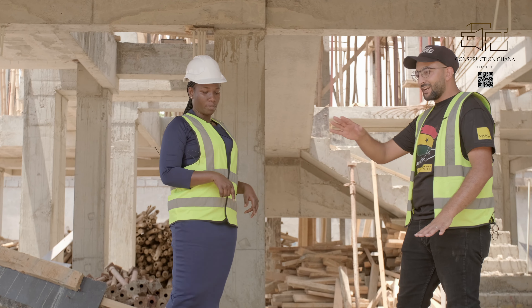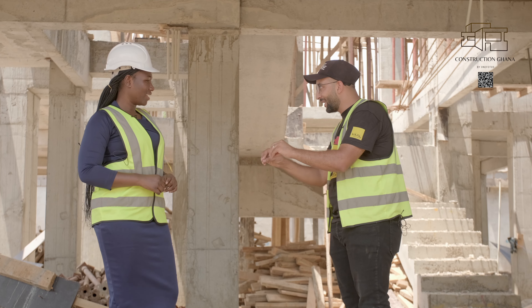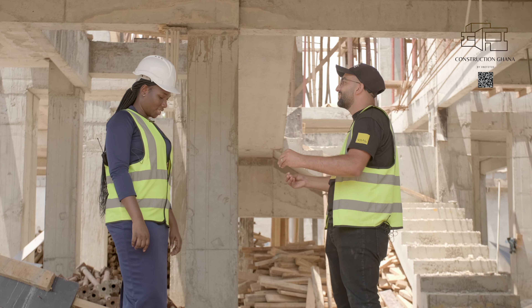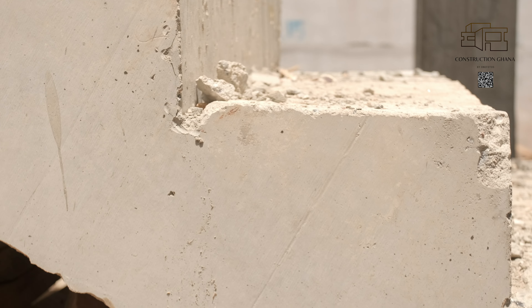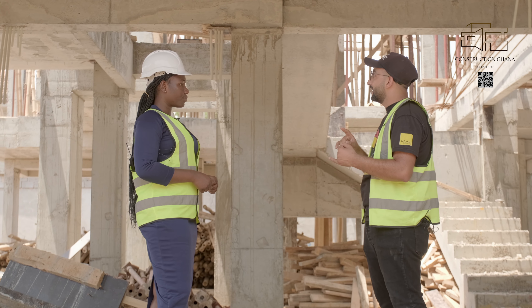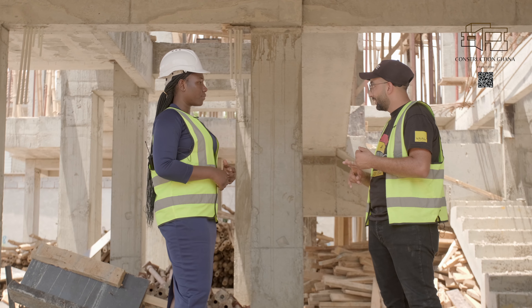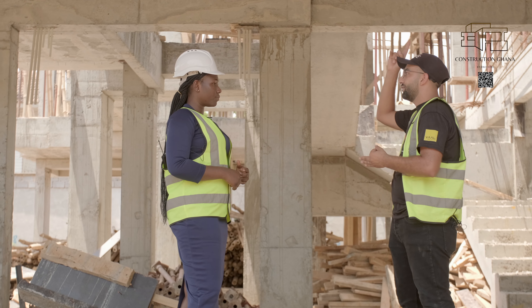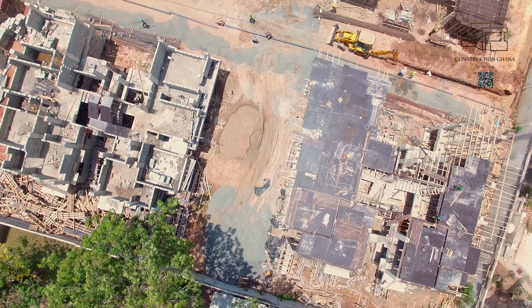For Block B at the ground floor area, we have casted the slab on grade concrete. This concrete where we are standing is fresh, very new concrete. We are preparing it to start the block work at this level. While for the first floor on top, we have done the iron rod works for the pillars and the form work, and we have casted all the pillars at the first floor level. Now what's going on top is the form work of the first floor slab.